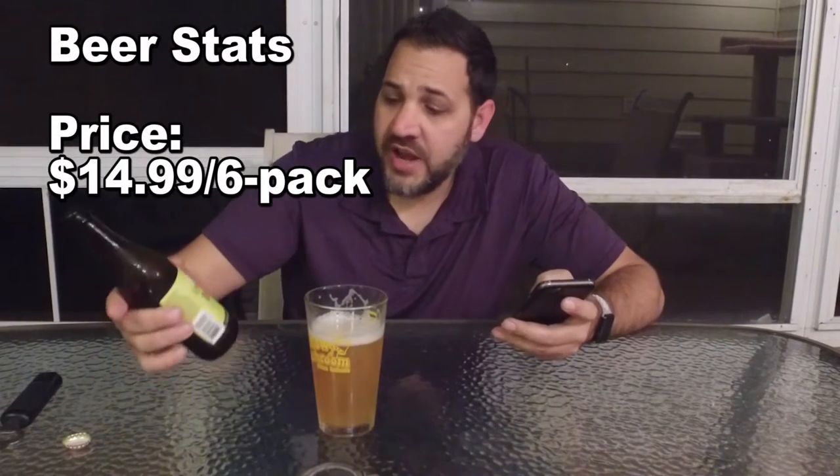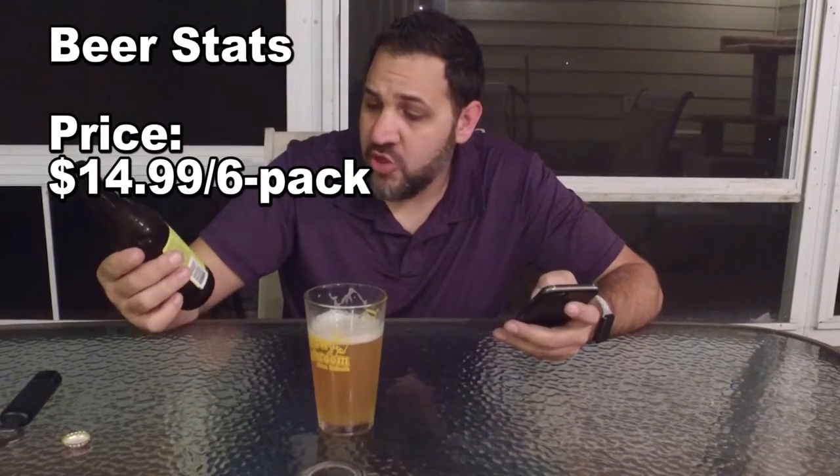The price is about $14.99 for a six-pack. It's not the cheapest, but Dogfish Head pretty much never is cheap. Man, this is fantastic. Smelling it now, there's almost a pineapple smell coming out.